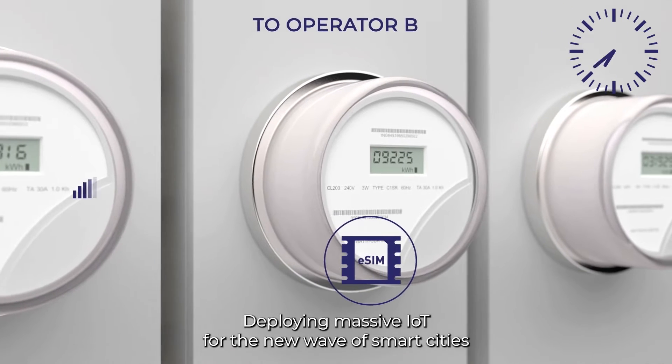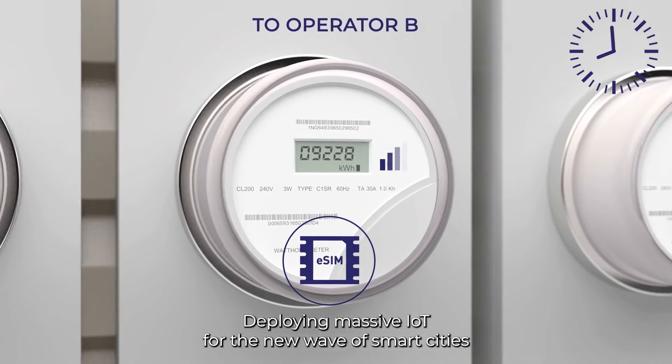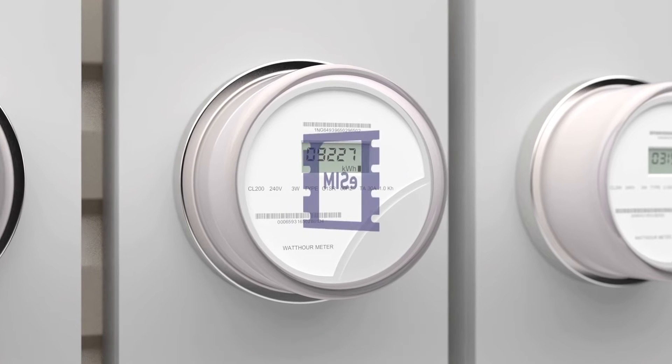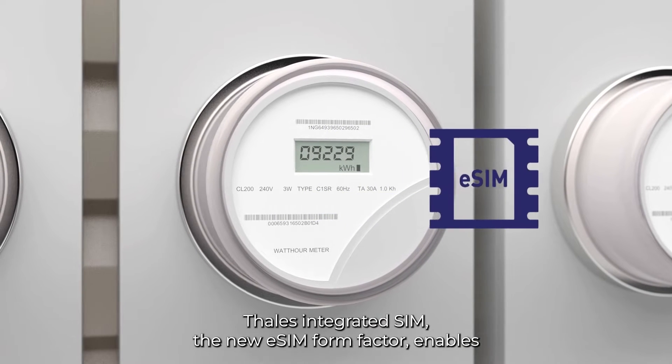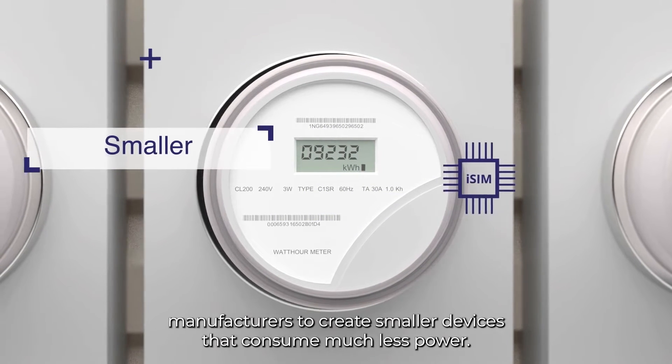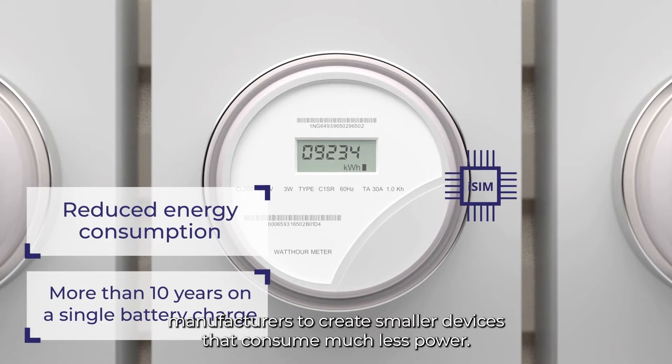Deploying massive IoT for the new wave of smart cities also requires small battery-powered devices. Thales integrated SIM, the new eSIM form factor, enables manufacturers to create smaller devices that consume much less power.